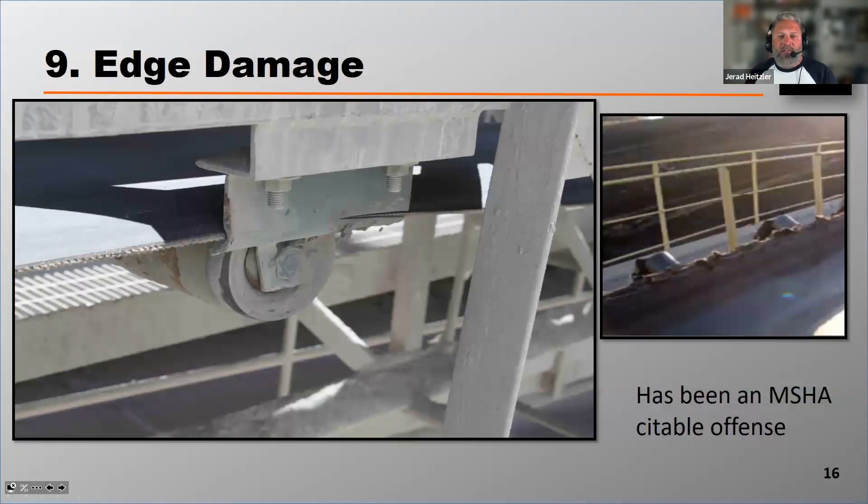When a belt mistracks — whether it's because of cupping, junction joint failure, crooked splice, or camber — that belt can eventually bump into structure, which can cause what we call edge damage. Edge damage is photographed on the right and shown on the left to illustrate how it can happen.